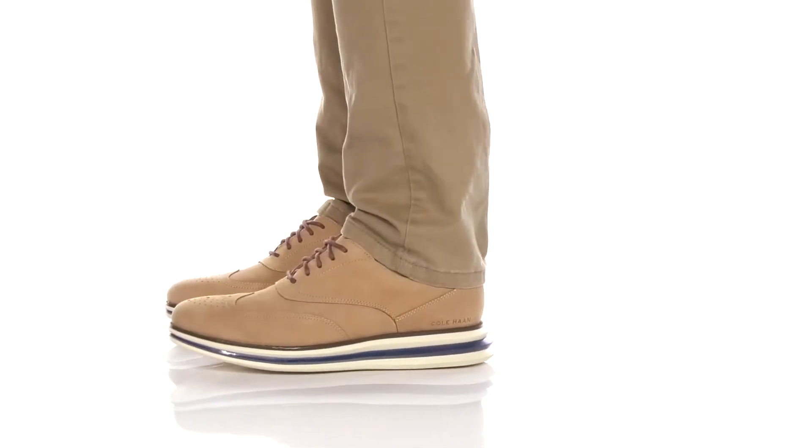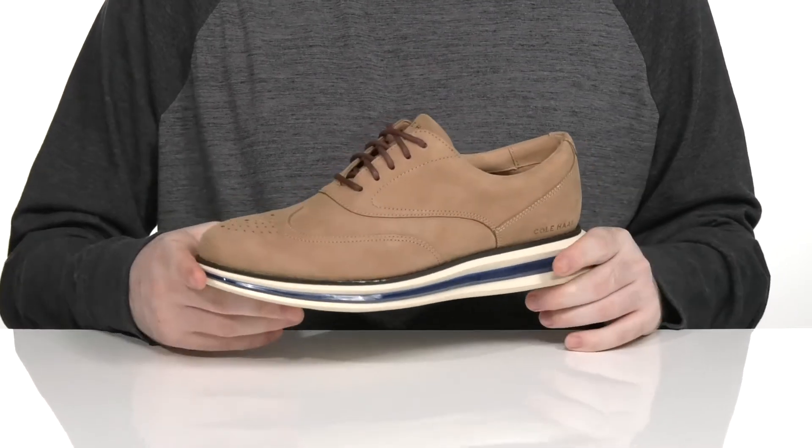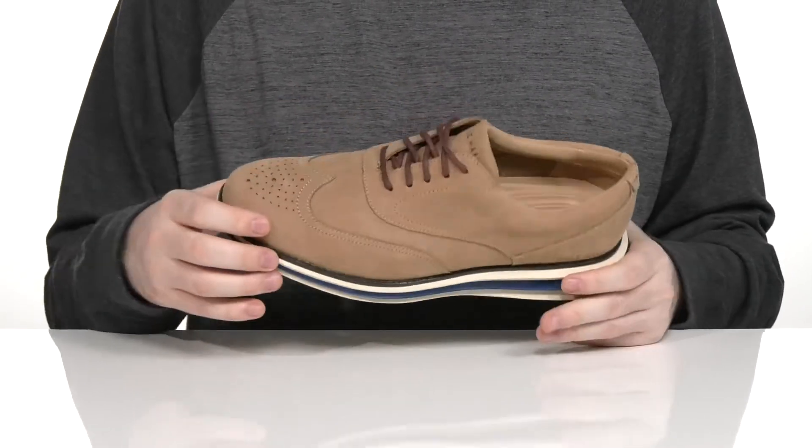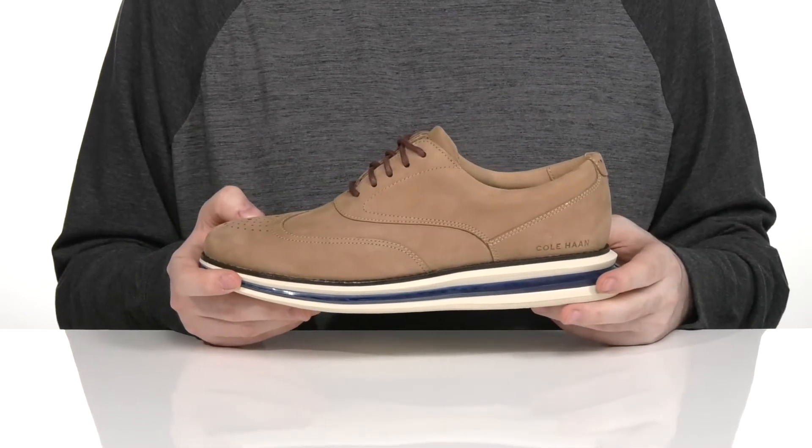Keep a professional everyday look in this Oxford-style sneaker from Cole Haan. This silhouette has a soft leather upper with a wingtip toe and light brogue detailing, giving it a classic western appeal.